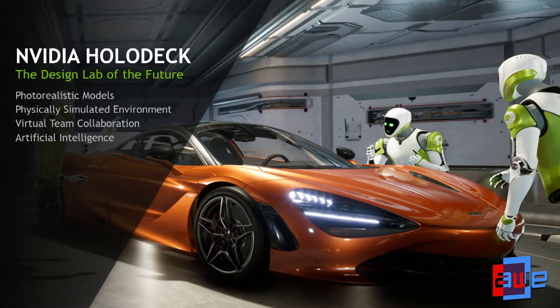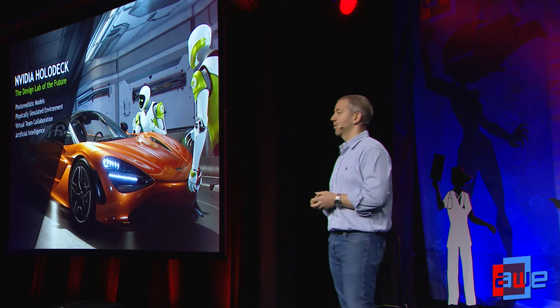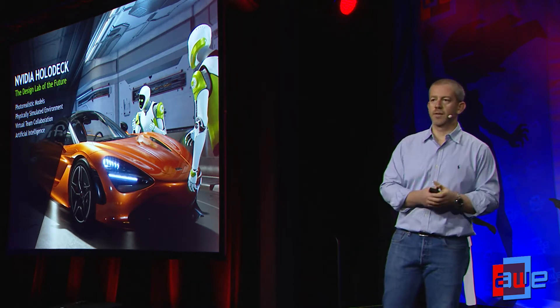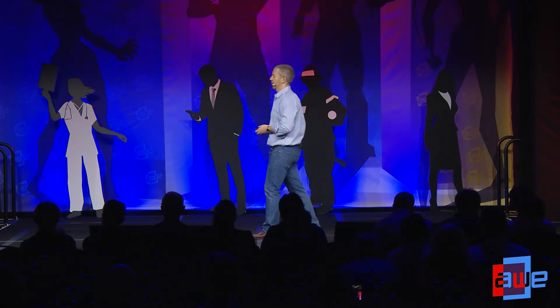We at NVIDIA are extremely excited about immersive technologies — VR and AR — and we are doing a lot to advance the ecosystem and move this technology forward. That includes hardware, software, SDKs, and applications. We have identified professional design as one of the key use cases for virtual reality, and we're also aware of the challenges. That's how Project Holodeck was born and evolved. The idea is to create a platform that takes all the latest and greatest graphics design technologies, things we have developed over the years, put it into a platform, release it, and work with the community to identify the biggest problems and the solutions we can provide.